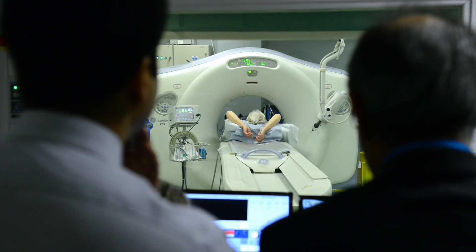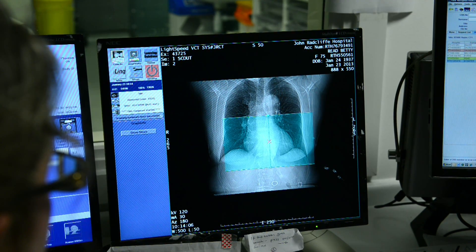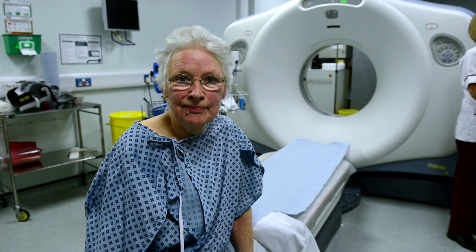This film will show you what to expect if you are having a CT angiogram. I'm Betty and I live near Oxford. I'm having a CT angiogram today.